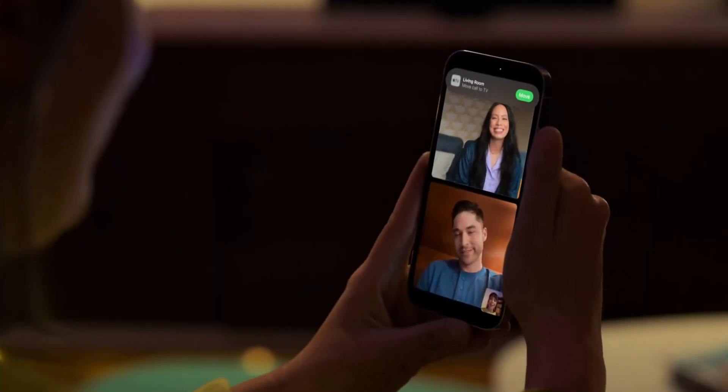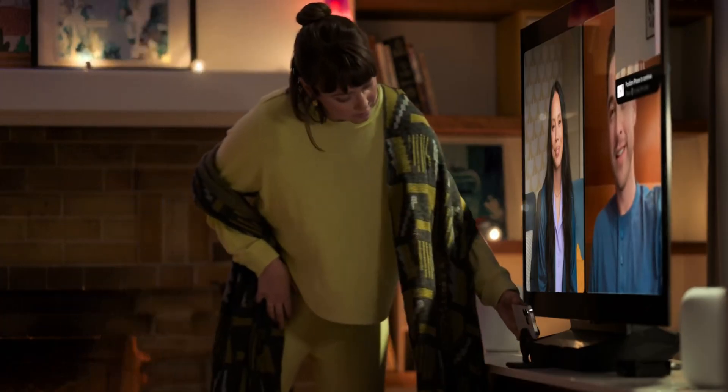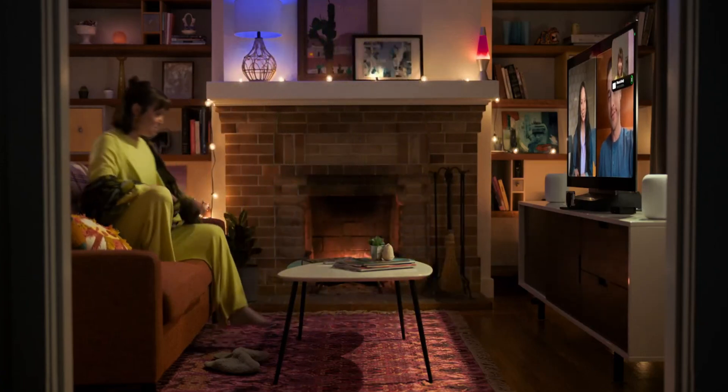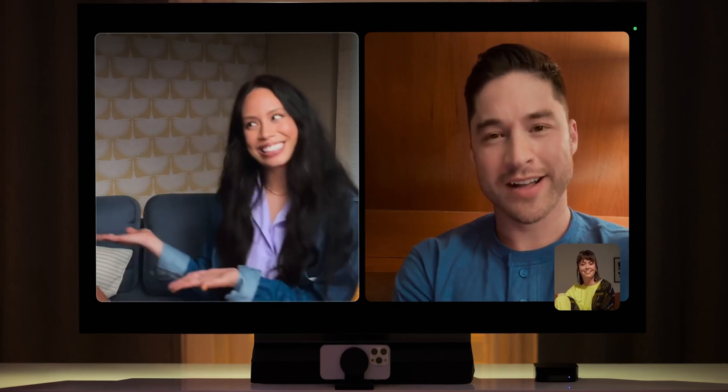For Apple TV, there will be a new update so you can use it for FaceTime — you'll use the iPhone as a camera but the person you're calling will show up on the big screen. You can also get Siri to help you find the Apple TV remote, which apparently people lose often.